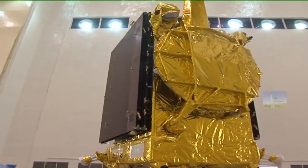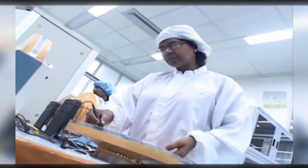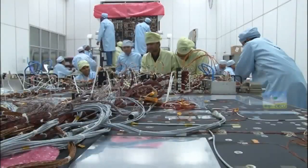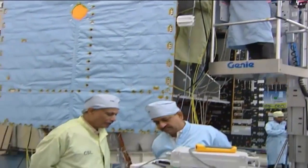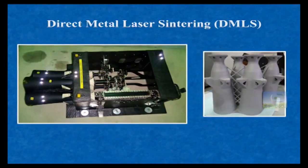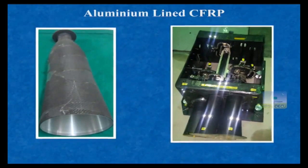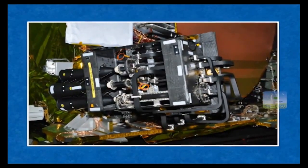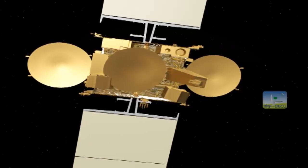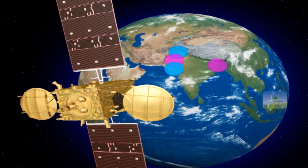GSAT-19 spacecraft contains several new technology elements realized by various ISRO centers and units. Space Application Center SAC, Ahmedabad, has realized the communication payload of the satellite. Two new fabrication technologies — Direct Metal Laser Sintering (DMLS) and aluminium-lined CFRP — are implemented for the first time in realizing GSAT-19 antenna feeds. The Ku and Ka band antennas onboard will generate high gain spot beams over the Indian mainland as well as the Andaman and Nicobar Islands.